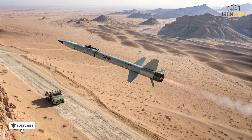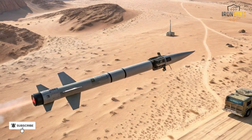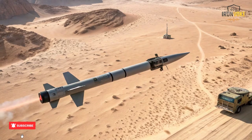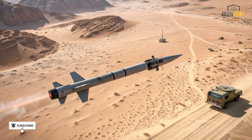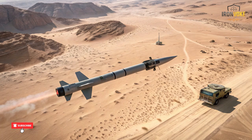The Spike missile's warhead design is another key component of its effectiveness. Depending on the variant, it can be equipped with tandem charged warheads capable of defeating explosive reactive armor, ensuring the missile penetrates even the most heavily fortified tanks. Some variants feature blast fragmentation warheads for soft targets or structures, making the missile highly versatile. Unlike unguided rockets that rely purely on explosive force, the Spike can hit small or moving targets with minimal collateral damage, which is critical in urban or civilian-dense environments.